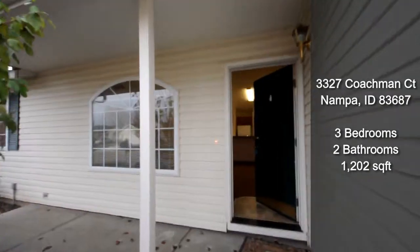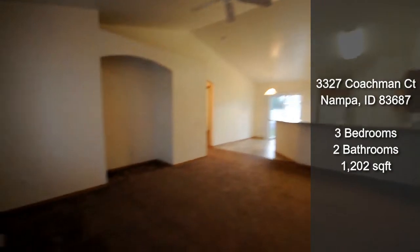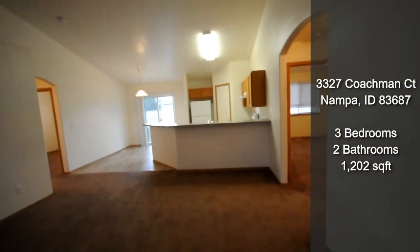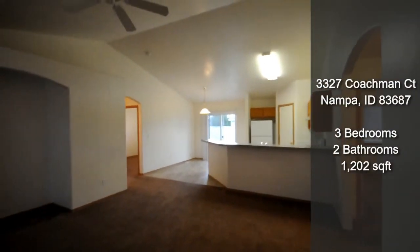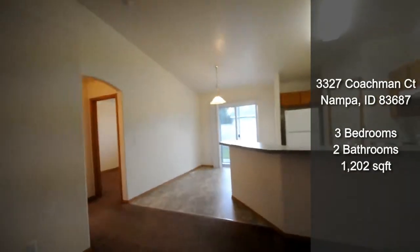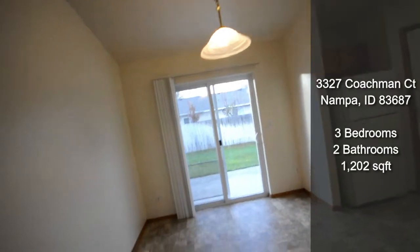Welcome to 3327 Coachman, located in Nampa, Idaho. When you walk through the front door, you come into a huge, spacious living room — open concept with the kitchen and the dining room. It's got nice lighting and bright, open windows.